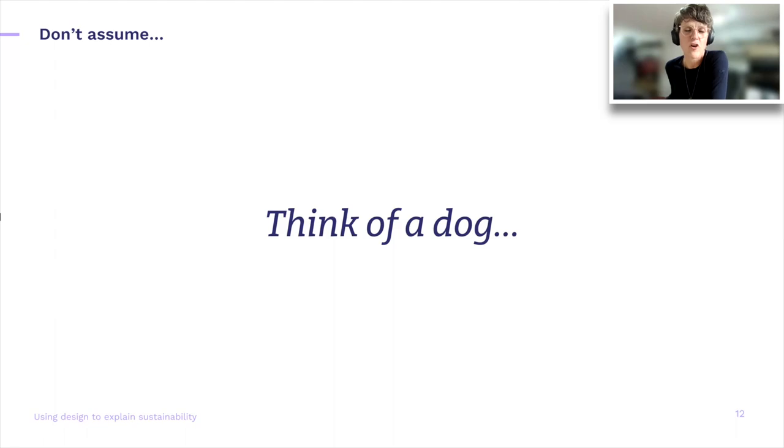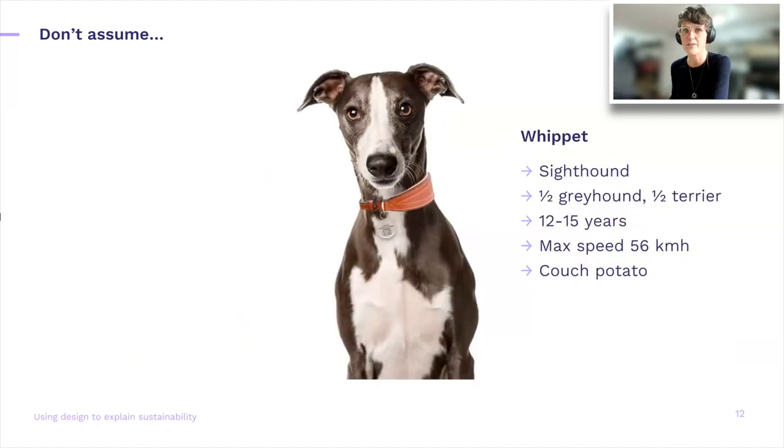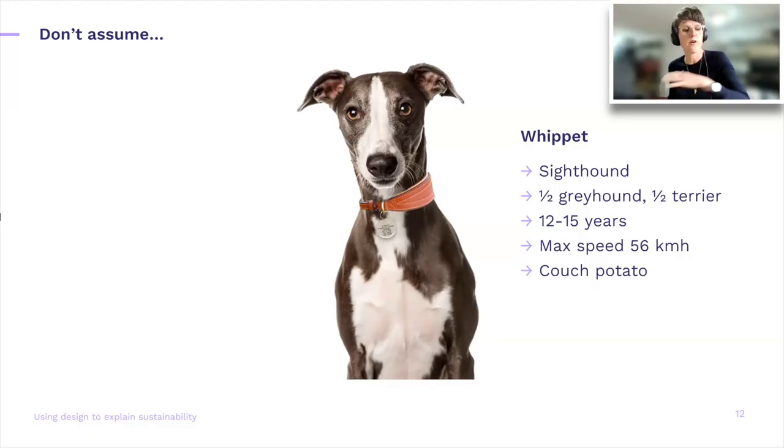When I ask you to think of a dog, we'll all probably think of different dogs — big ones, small ones, little pet dogs, jumpy dogs, barky dogs. I was actually thinking about my own dog, a little Whippet. So it's important to state the obvious and explain. The same is true for sustainability — we often have different ideas about what sustainability is, what its purpose is, or what elements are most important. Spelling it out at the beginning and repeating content your audience might already know is actually quite important. We're all on different levels of the maturity curve when it comes to sustainability.